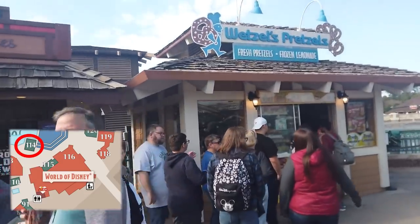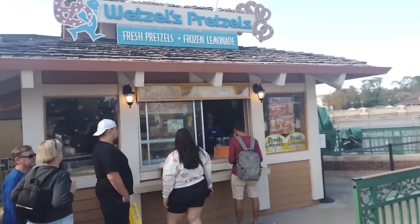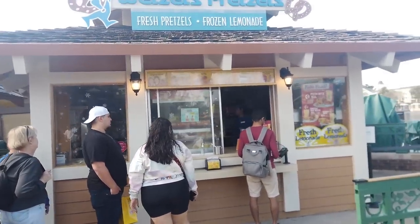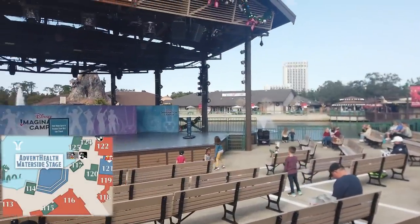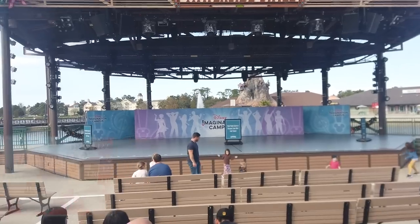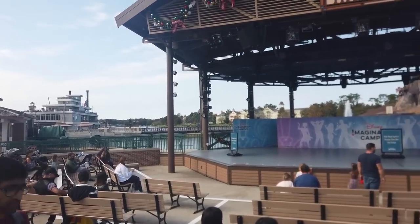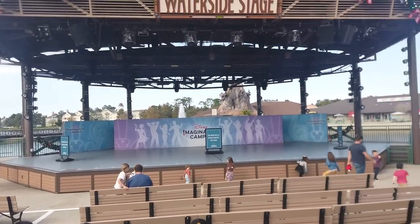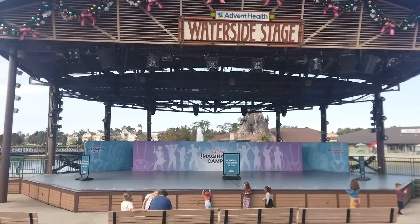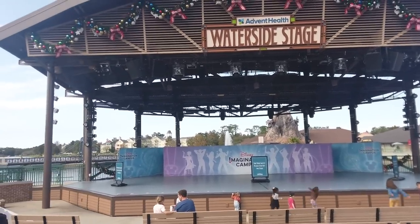Right next to Joffrey's is Wetzel's Pretzels, where you can grab your pretzels, pretzel dogs — which are very good — pretzel bites, and pepperoni pretzel bites. This is the Waterside Stage presented by Advent Health. During the day they typically have Imagination Campus, where students and camps are invited to perform on this stage. But at night it switches over to a band or a DJ. It's a lot of fun — definitely a family-friendly but party atmosphere.